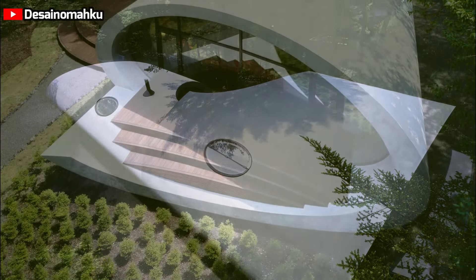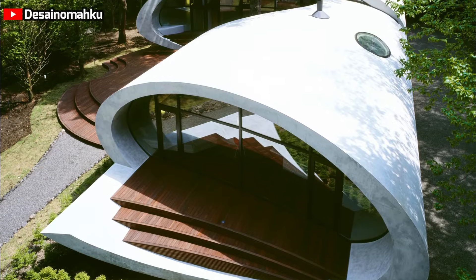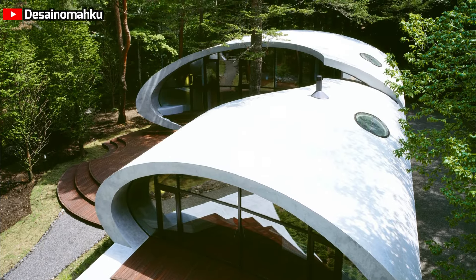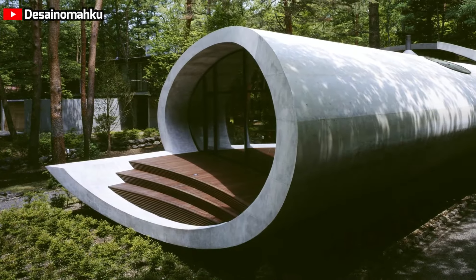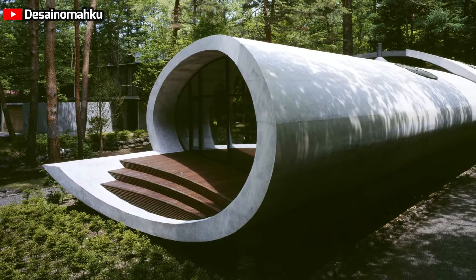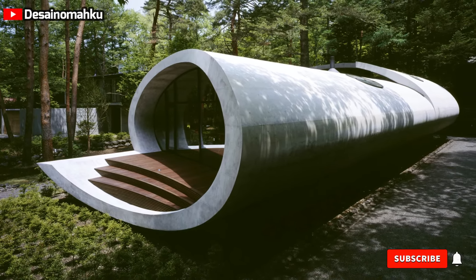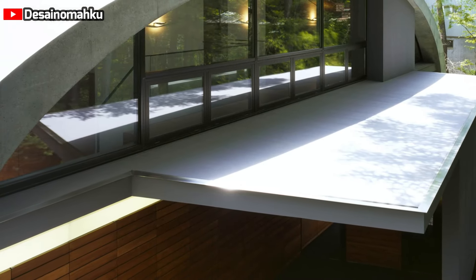Architectural philosophy and design: the primary objective of the designer, Kotaro Eide, was to create a residence in perfect harmony with its natural surroundings. Eide's philosophy emphasizes coexistence with nature rather than surrendering to it. He explains: "Being in tune with nature does not mean yielding to it but coexisting with it. The structure's existence depends on its ability to resist nature."